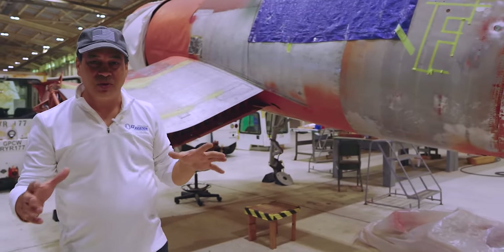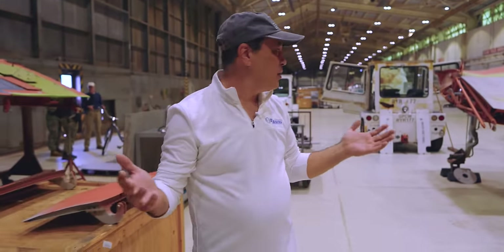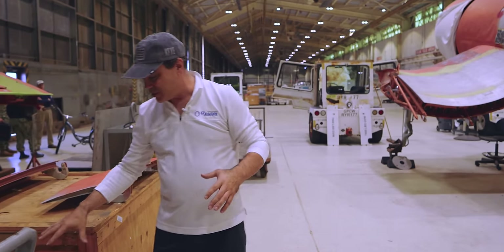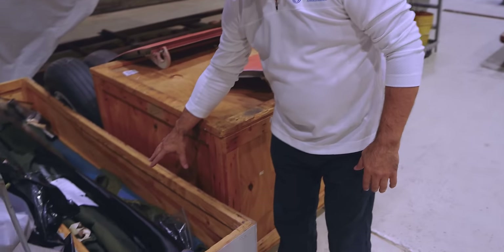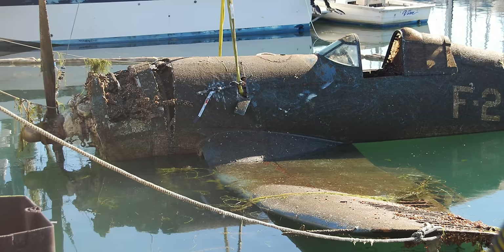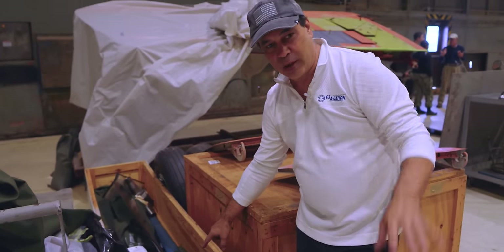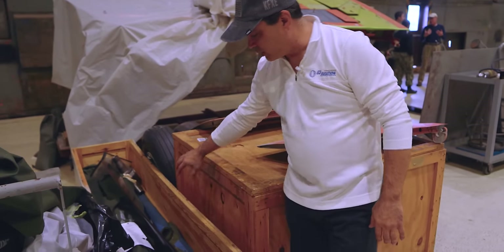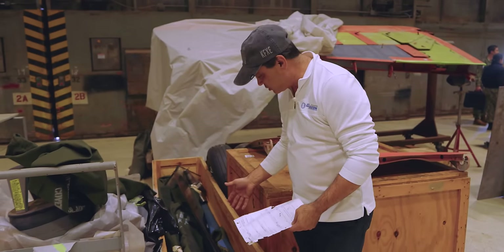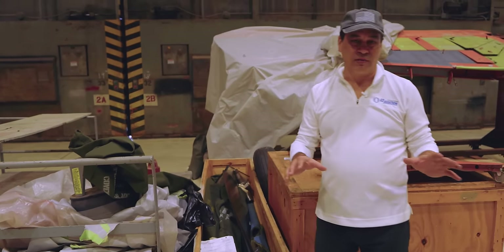Here is the prop that they just finished restoring. This prop was on this plane when it came out of the lake. The plane crashed in 1943, and in the 2000s this prop and plane came out and they just restored it. I can't believe I'm even here touching this stuff - it's pretty incredible to see the work that these guys have done.